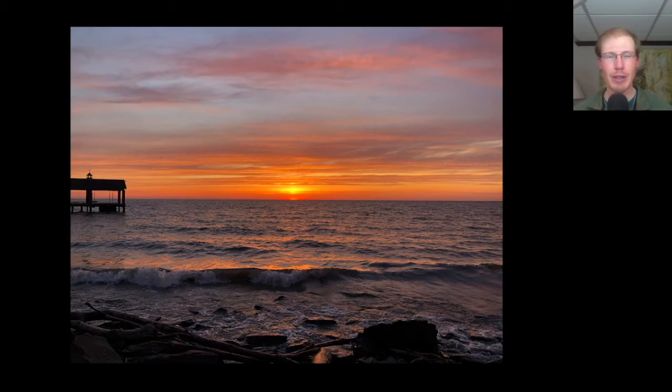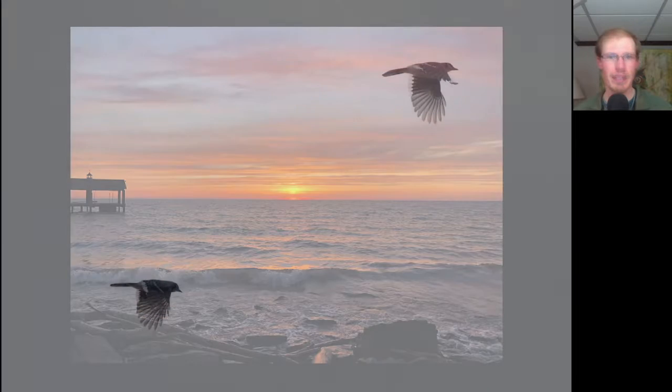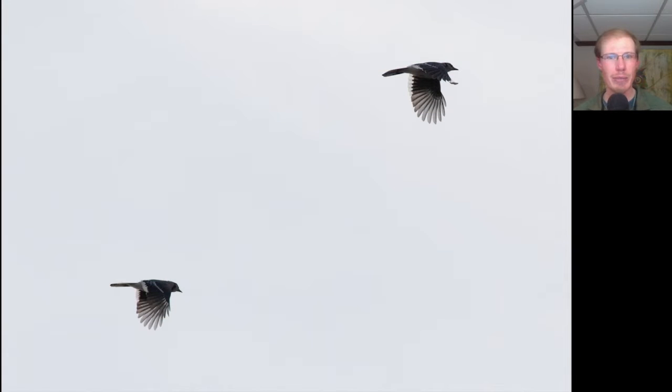There were southerly winds and good migration last night, so Kim and I started out the morning bright and early at the Braddock Bay West Spit in time for sunrise. We're starting to see the first signs of Blue Jay migration with small to medium flocks, maybe up to around 20 or 30 at a time, but those numbers will continue to increase over the next few weeks up to hundreds at a time.